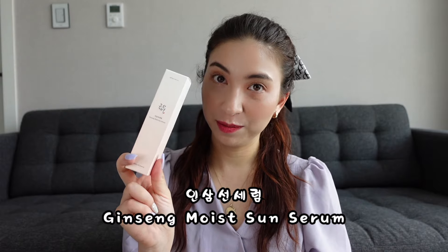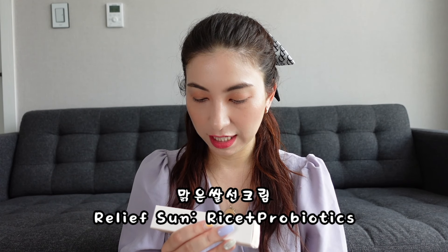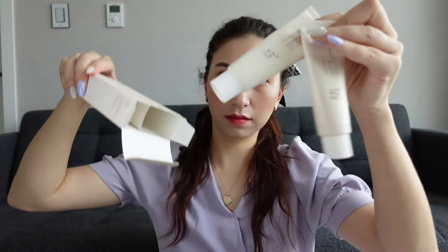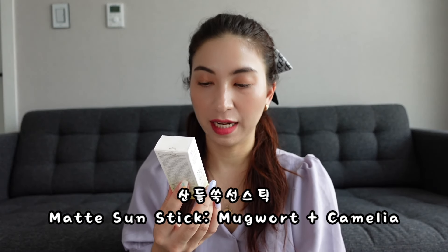First we have the serum — the Ginseng Moist Sun Serum. Then the sun cream — the Sun Relief Rice and Probiotics, which also comes in a double pack. And finally the sun stick — the Matte Sun Stick Mugwort and Camellia.